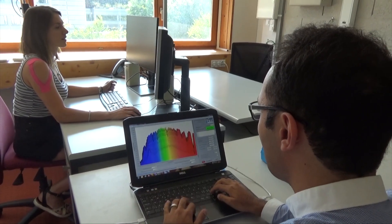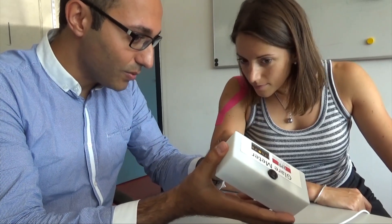First of all, we want to make sure that the work environment is visually comfortable for the occupants. On the other hand, we want to make sure that people in this environment receive enough light for entraining their circadian rhythm.